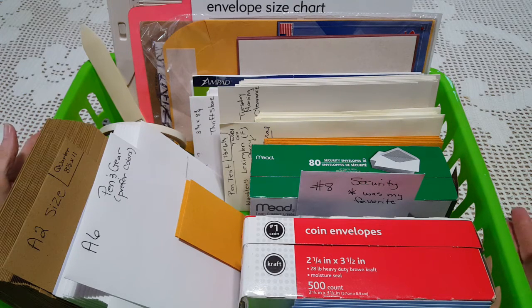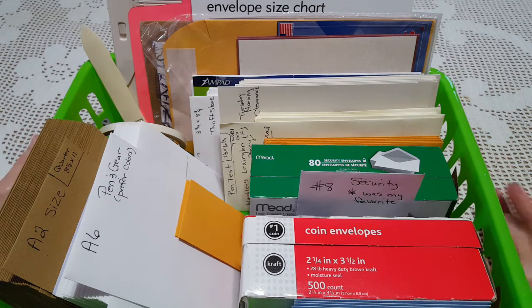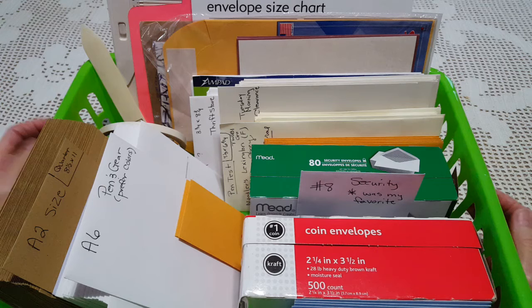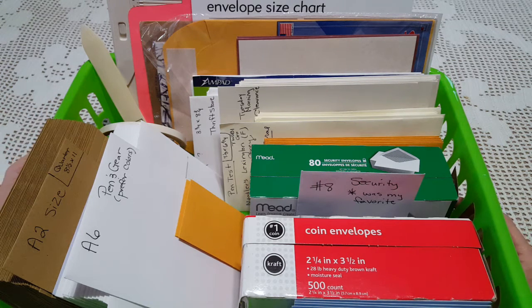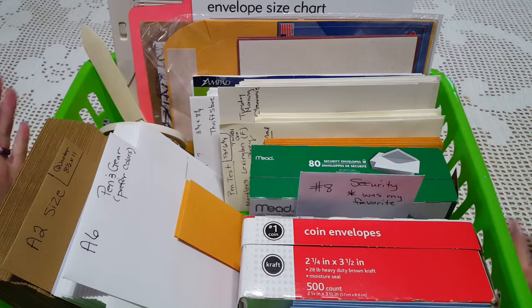It is February 2020 as I'm filming this. We're two-thirds through InCoWriMo — International Correspondence Writing Month — and it's a cold rainy day here in Texas. I'm working at my desk. We decided to forfeit plans we had and do them tomorrow because it's going to be at least dry. It'll be cold but dry. So welcome, and let's get started.